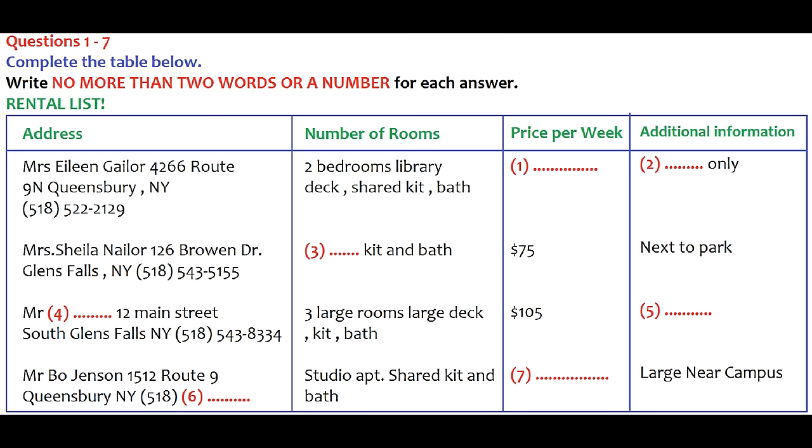Now listen carefully and answer questions one to seven. The example conversation: 'We were wondering about the house on Third Street — it's furnished and rents for $135 a week, but how many bedrooms does it have?' 'In addition to the den, it has three bedrooms.' So three bedrooms has been written in the number of rooms column for 19 Third Street.